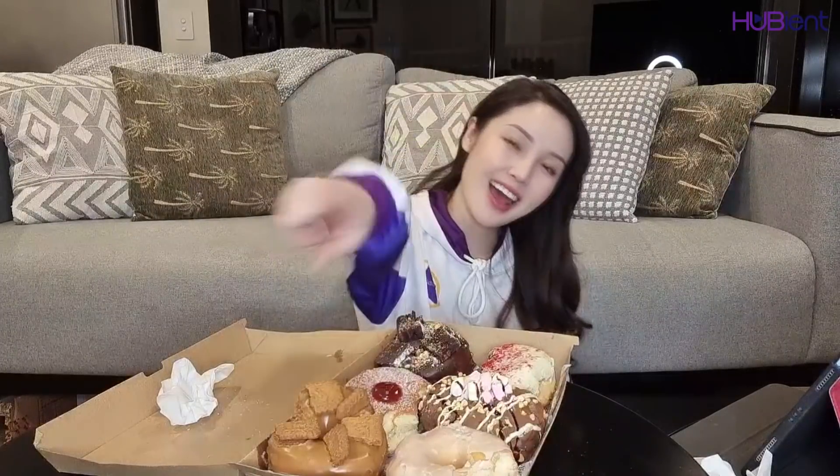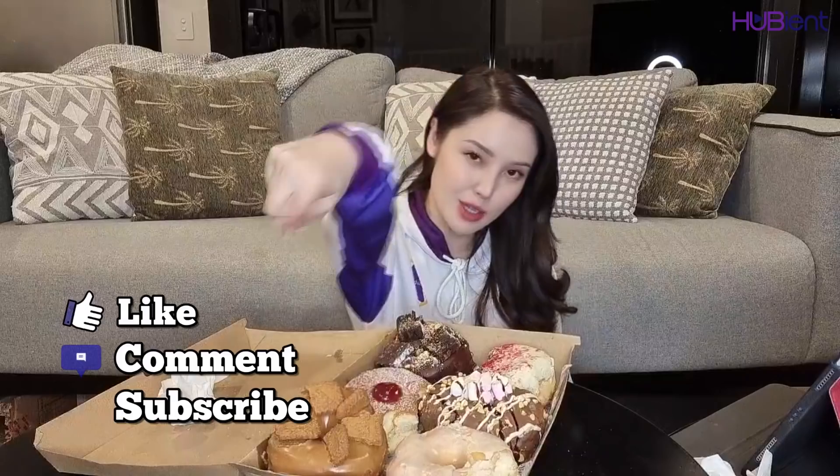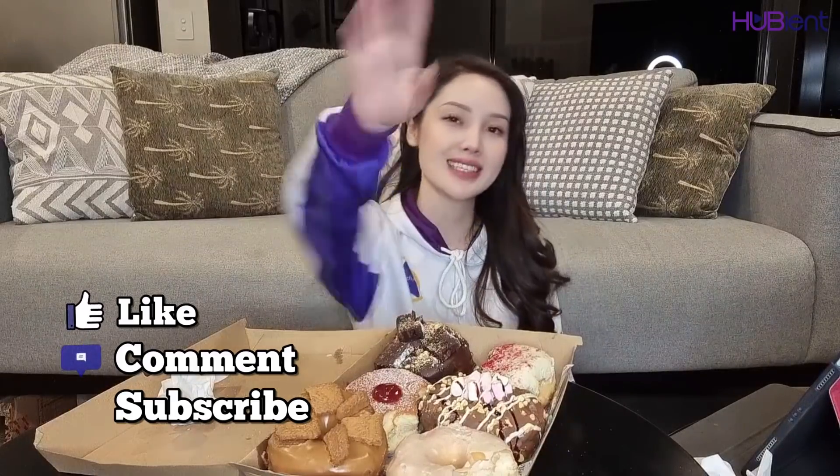Anyways, guys, I hope you guys enjoyed this food review. Like, comment, and subscribe. Do it! I'll see you guys next time. Bye!